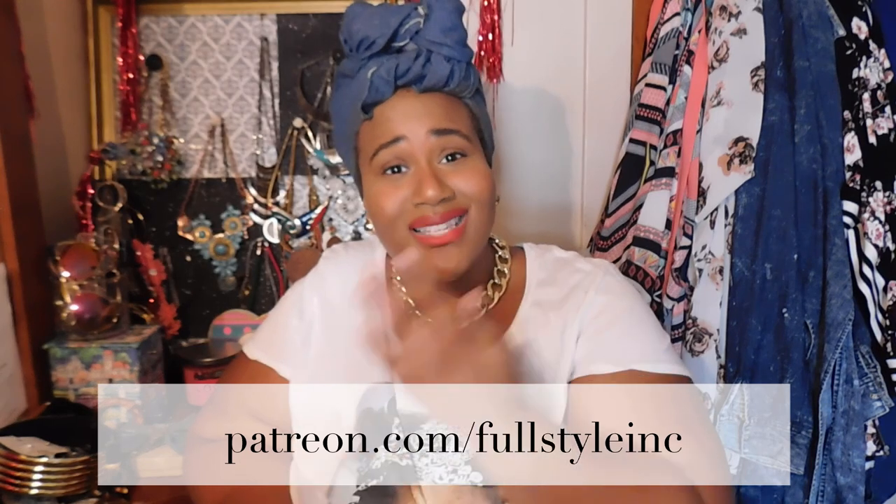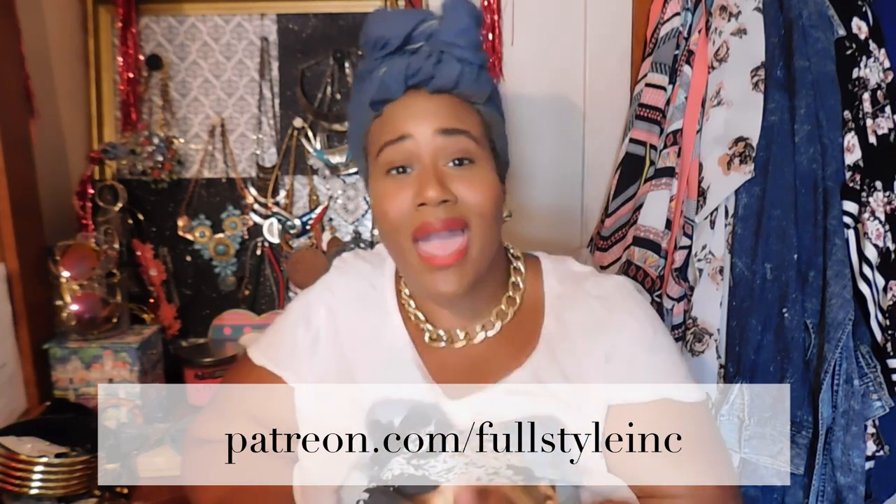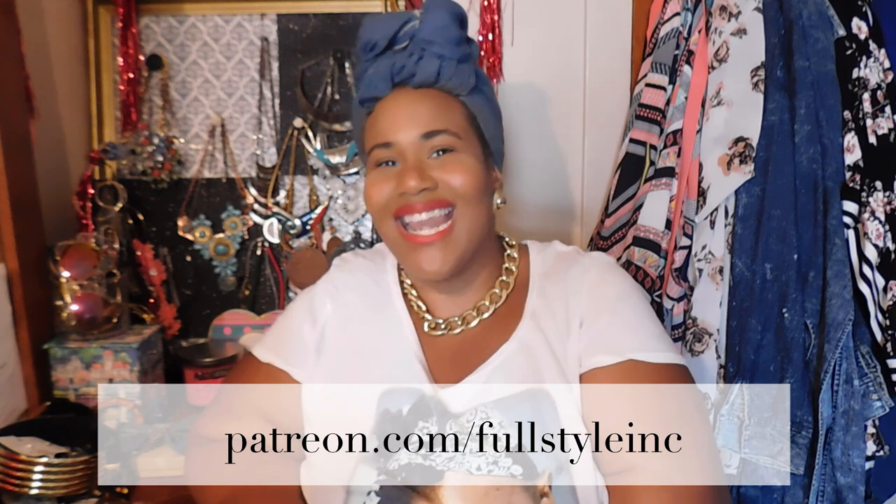If you want to help Full Style grow and create more things — and if two Halloween videos just isn't enough for you — head over to my Patreon page and show your support. Two videos is what I can promise for sure. Thank you so very much for watching, guys. I love you all so very much, but most importantly always remember to love yourself fully. Until next time!